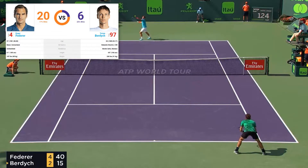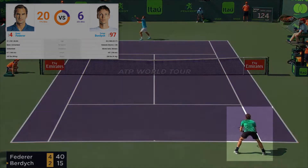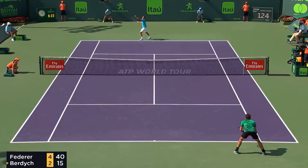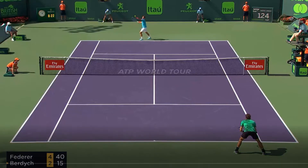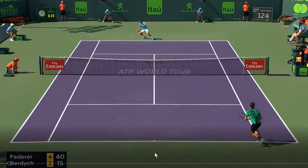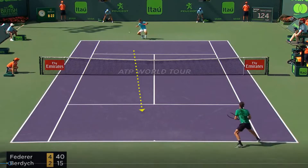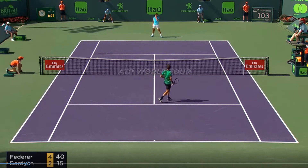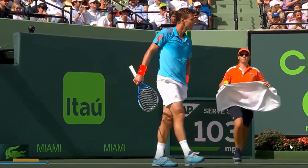We've got 33-year-old Thomas Burdich at the top of the screen and 37-year-old Roger Federer at the bottom. The head-to-head record is 20 and 6 for Roger, so he dominates Burdich. Roger's up 4-2 and 40-15, so he's feeling very relaxed. Burdich is going to serve, Roger hits a deep return, and Burdich replies with a low forehand down the middle. Look how low Burdich gets — he's 6'5" — doing a great job getting that ball back to Roger.